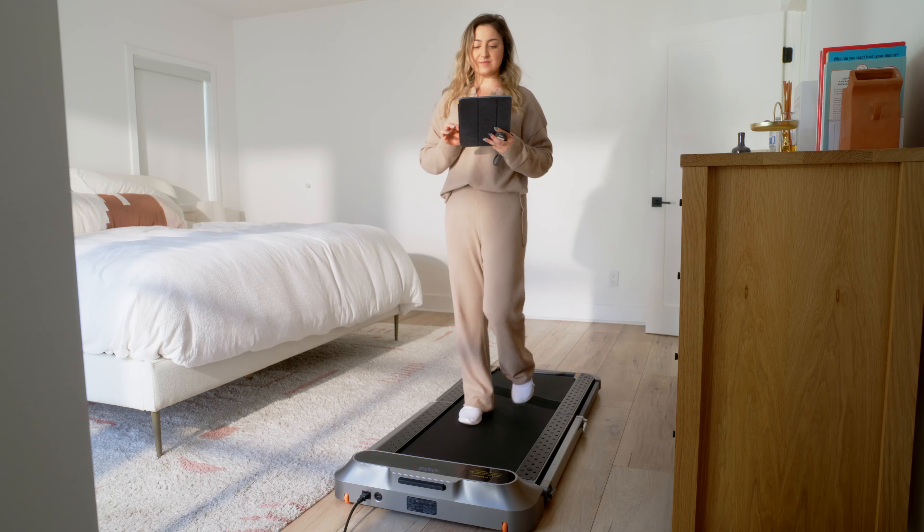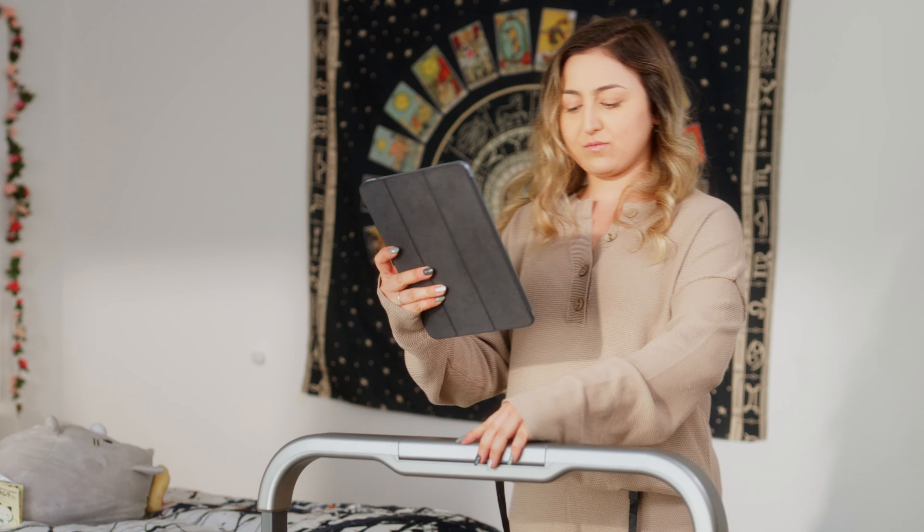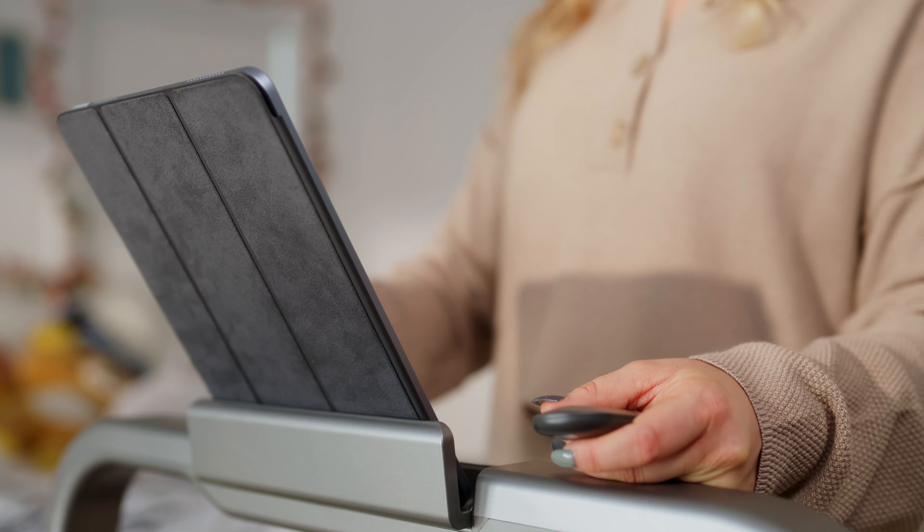It helps too that I can easily place my iPad in front of me and it motivates me to walk for longer periods of time. I nearly average about one hour of walking, which is awesome because I can eat more and stay in shape.